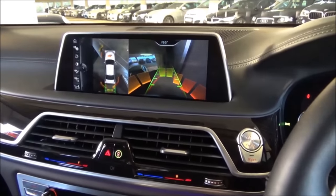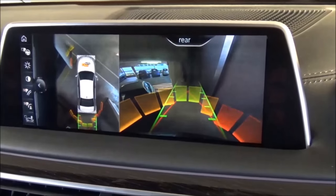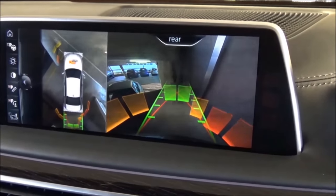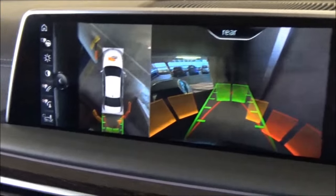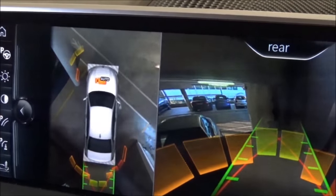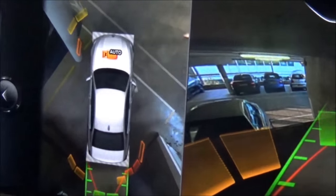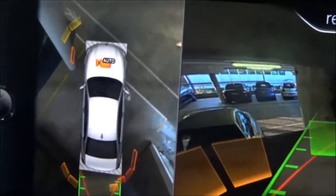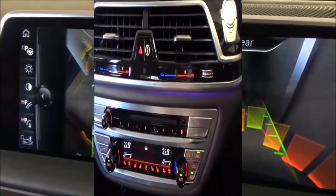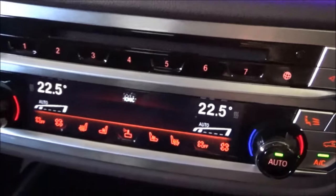Some other clever bits of technology: as on most luxury cars you get a reversing camera, but the clever part is that the 7 Series takes images from the front, side, and rear cameras to formulate an overhead bird's-eye view shot, which is really useful when manoeuvring in places like multi-storey car parks.